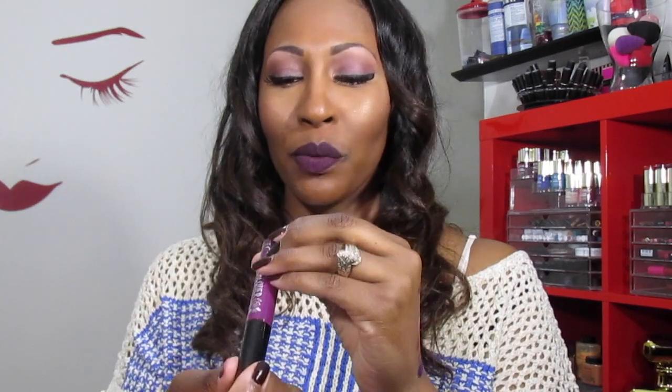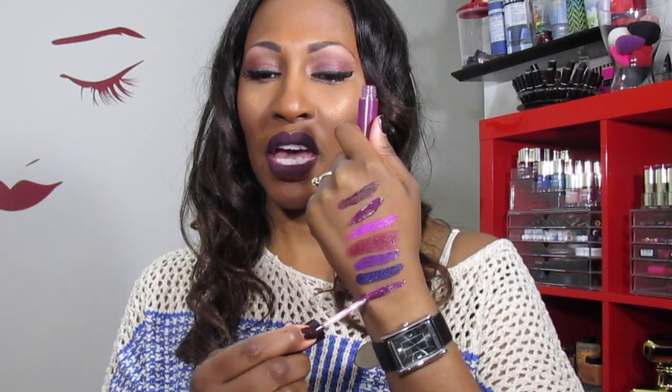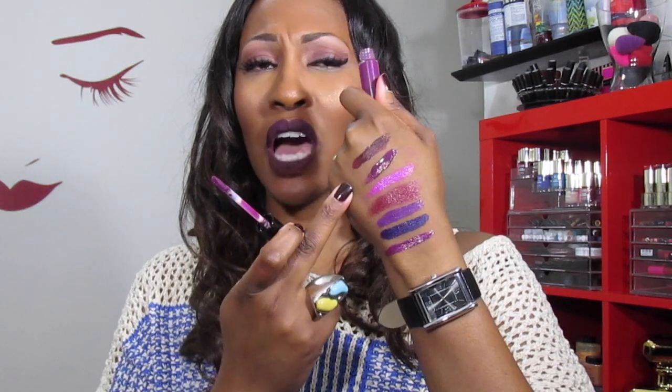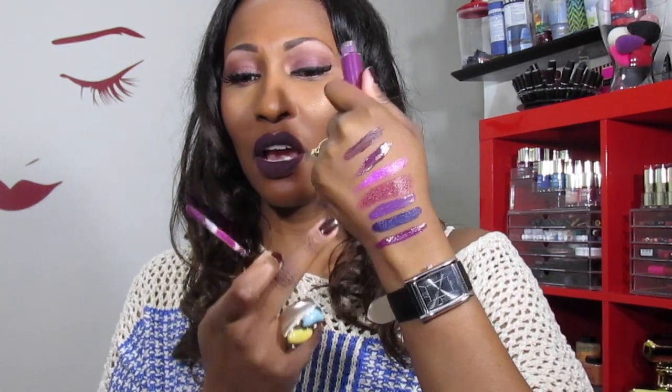The next lipstick is a lip lacquer by Ruby Kisses in the color Purple Berry — it's super glossy. It actually reminds me of Dose of Colors Toxic. Look at that — they're very similar. I think I'm going to get rid of this one and keep the Dose of Colors. But if I happen to run out of Dose of Colors or it becomes stale, I can always go to the beauty supply and pick up this Ruby Kisses lip lacquer for about $2.99 or $3.49.